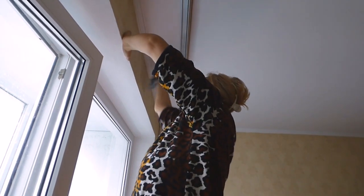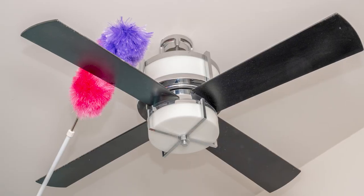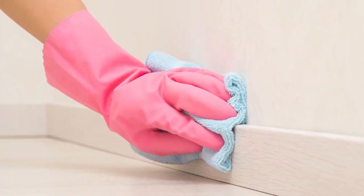Now for your spring cleaning punch list. First, dust everything high up, like light fixtures, ceiling fans, vents, and blinds. Next, dust furniture, walls, and baseboards.